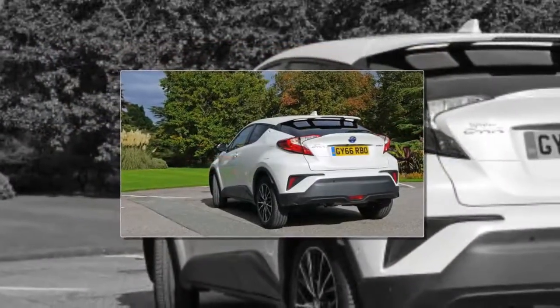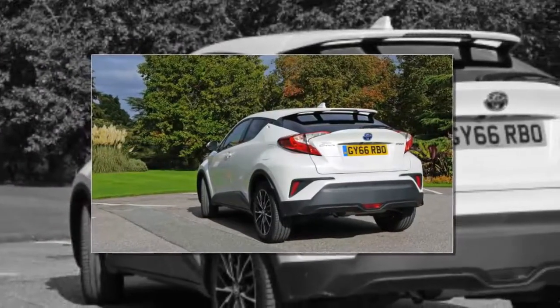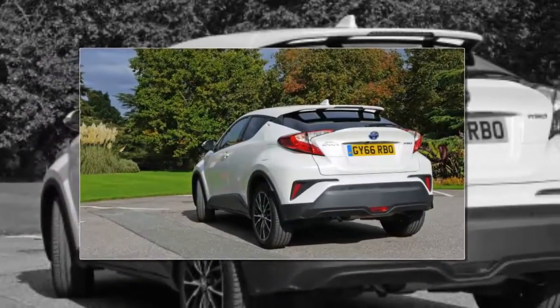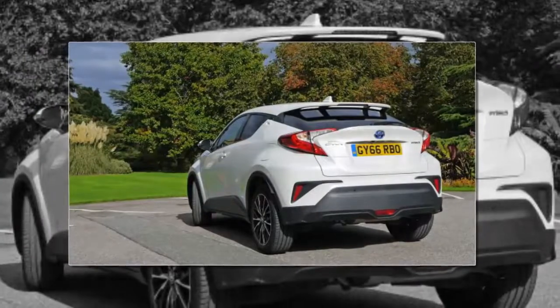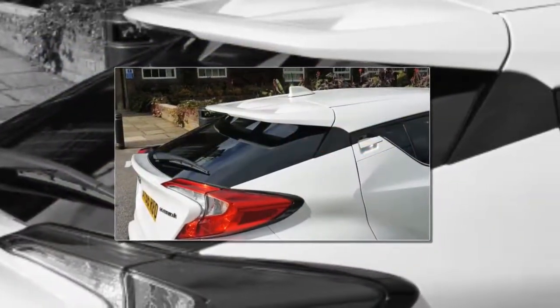So I made a mental note of the model name and trotted off, the slapping sound of our flip-flops signalling to the locals that the British were on their way. With my interest piqued, I got in touch with Toyota on my return to Britain, eager to find out what the C-HR was like to drive.